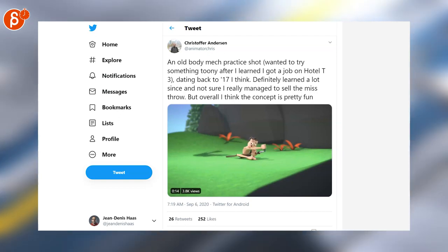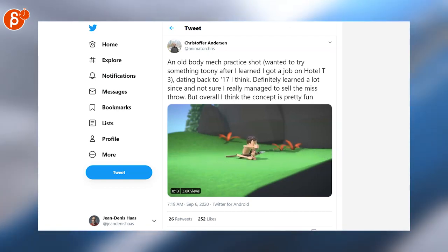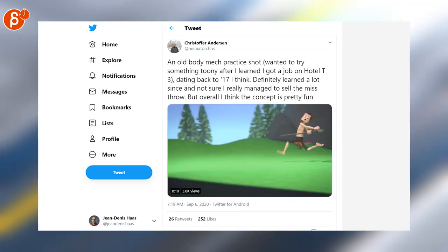An old body mechanics practice shot, as it says here. It's long, but watch the whole thing — it's really well done. Nicely presented, cute colors. The whole thing is really cute, go ahead and watch the whole thing.